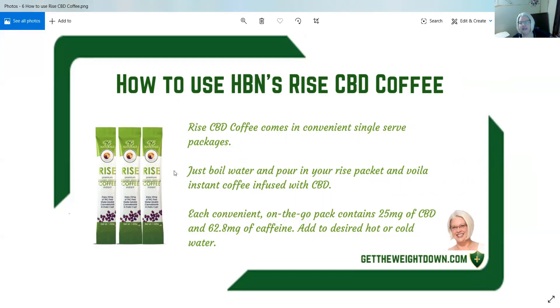Each convenient on-the-go pack contains 25 milligrams of CBD and 62.8 milligrams of caffeine. Add to desired hot or cold water — I have not tried it cold yet, but people say you can have it on ice.